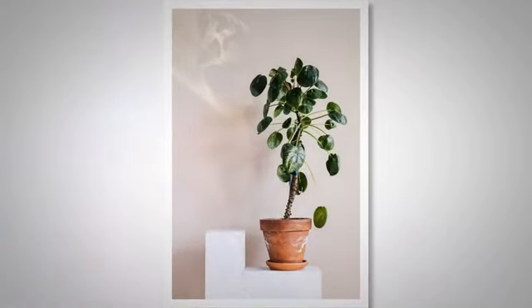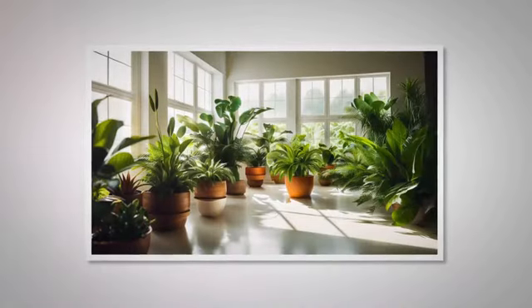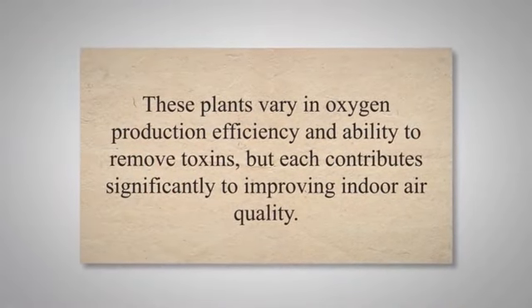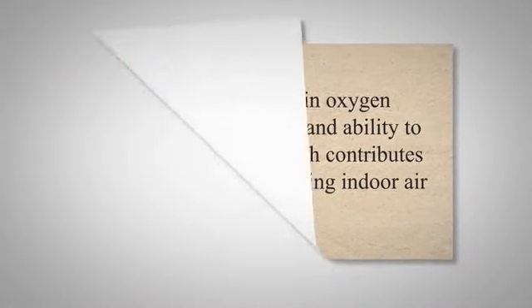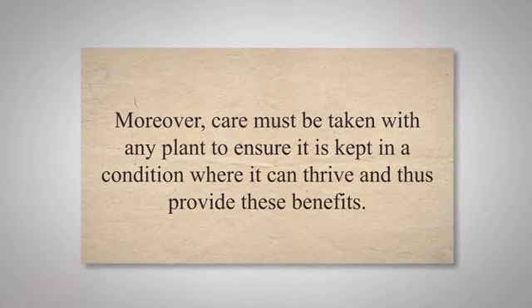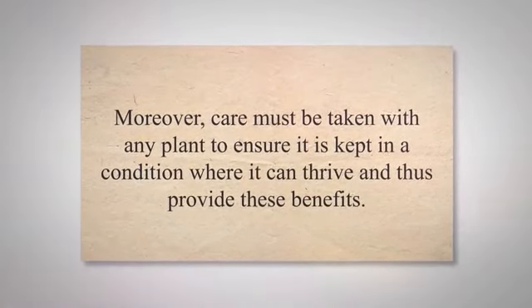Having indoor plants can do more than just enhance the aesthetics of your home. As we have seen, several indoor plants can produce oxygen and purify the air, making your living space healthier and more comfortable. These 10 plants I've talked about are some excellent options to consider. They vary in oxygen production efficiency and ability to remove toxins, but each contributes significantly to improving indoor air quality. It's important to remember that while these plants are beneficial, they should complement, not replace, proper ventilation and regular home cleaning to maintain a healthy indoor environment. Moreover, care must be taken with any plant to ensure it is kept in a condition where it can thrive and thus provide these benefits.